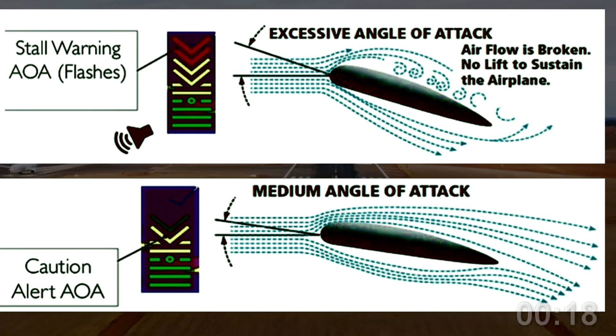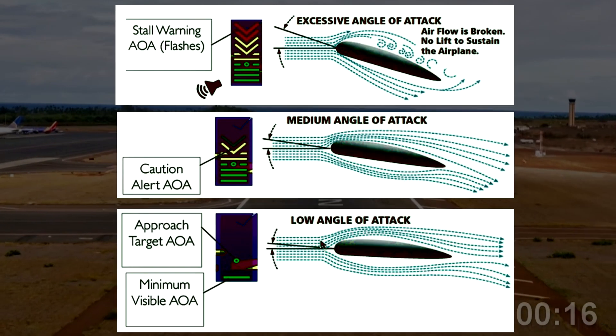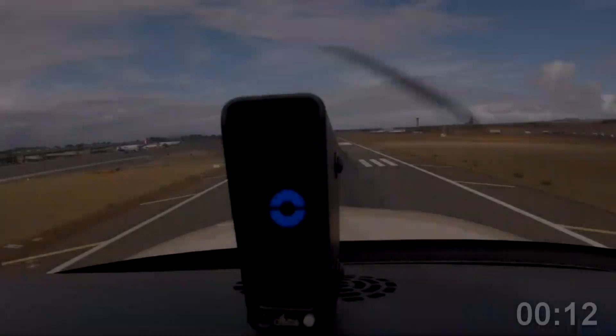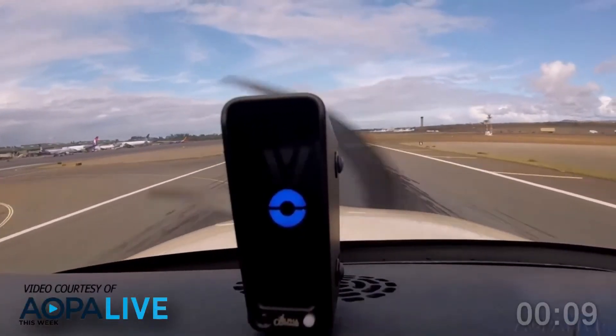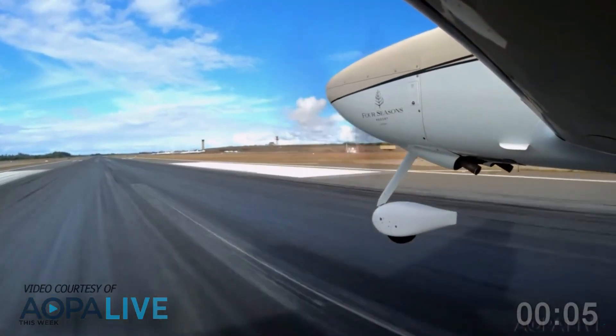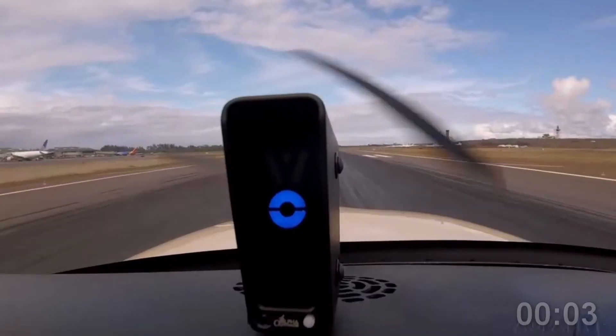While your airspeed indicator is still the primary instrument, having and properly using an angle of attack indicator as supplemental information will enhance your situational awareness and make your flight management easier. Check with the angle of attack system manufacturer or an avionics shop to find out more about installation options.